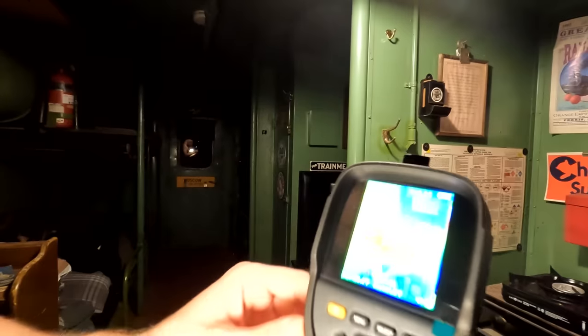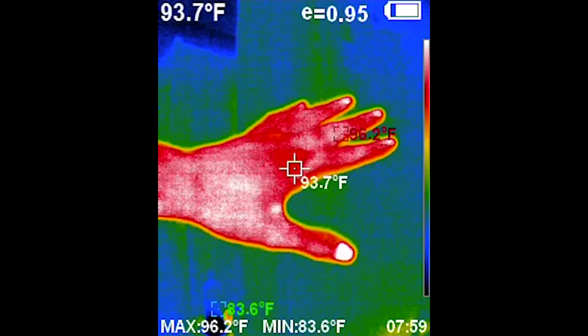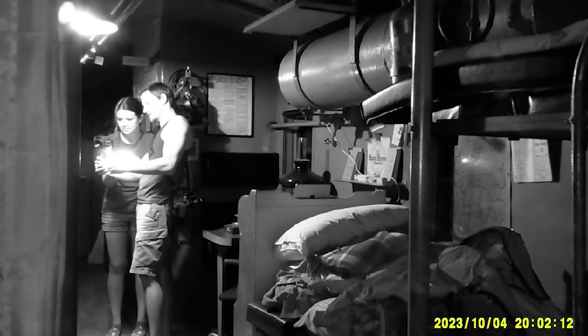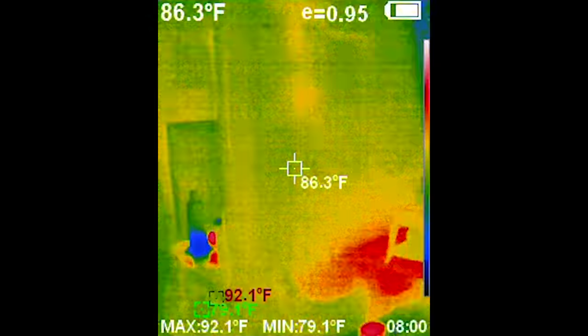We also have the thermal camera. We're going to bust that out and have a look at anomalous heat signatures we might see throughout. This is a thermal camera — it picks up heat signatures. So if I put my hand in front of this, you can see because I'm very warm. I'm warm-blooded so it turns out red, but it adjusts. When there's nothing that warm in the shot, it brings everything down, so the warmest stuff shows as this pipe on the wall. It says in the middle it's 86 degrees.